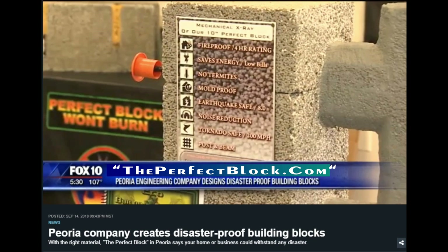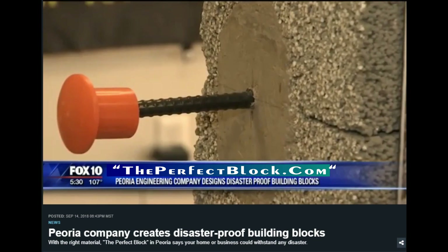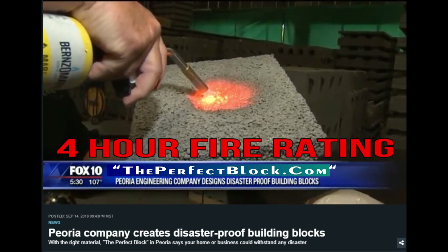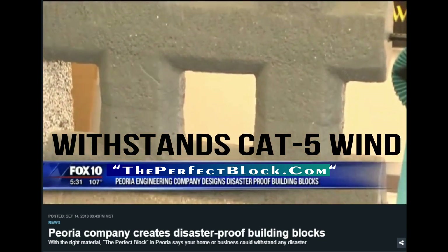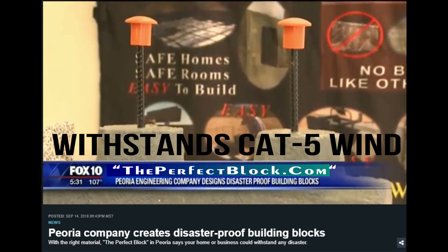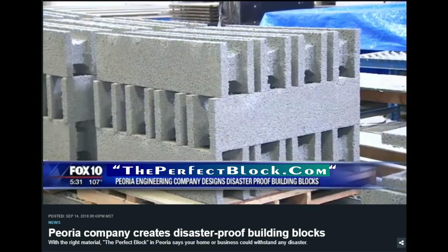With the right material, Perfect Block in Peoria says your home or business could withstand any disaster — tornadoes and fires, termites and even burglars. What's really selling these building blocks off the lot: they can stand up to Category 5 hurricane rains and winds of up to 250 miles per hour.